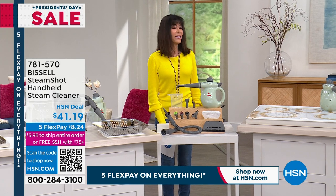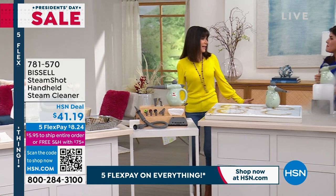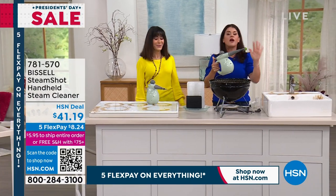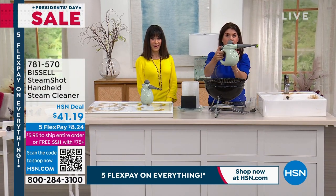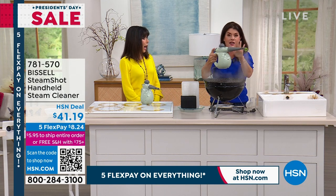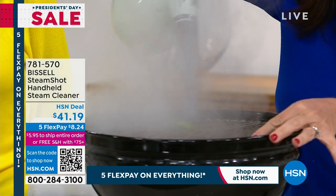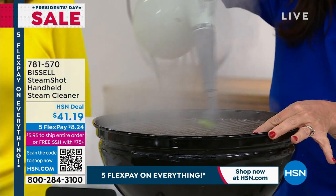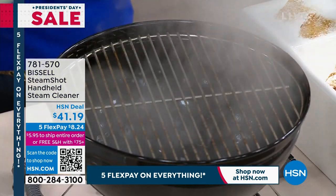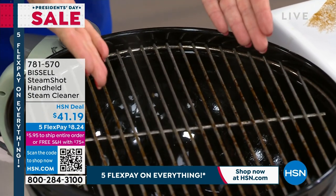Jenny Bond joins us — this is all about that Bissell steam. We are going to have fun cleaning. This weekend, President's Day weekend, really is the beginning of spring cleaning. This is brand new — we just got it back in stock since June. With the Steam Shot, using just regular tap water, look at that steam coming out — it literally billows. It does all the work for you.